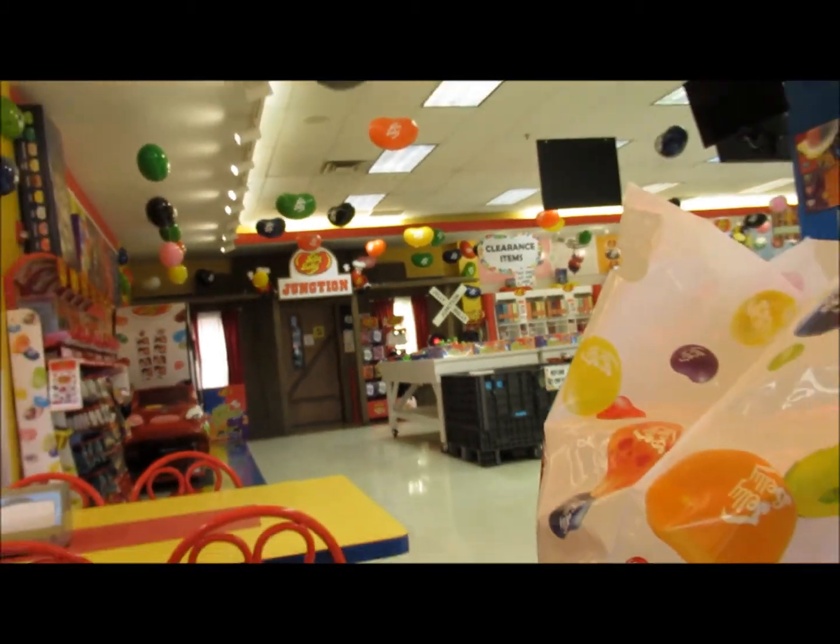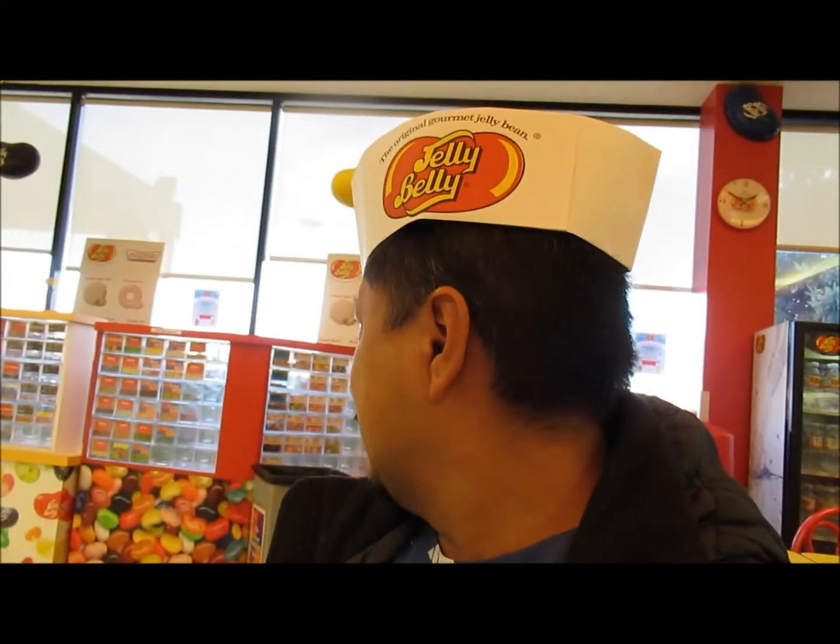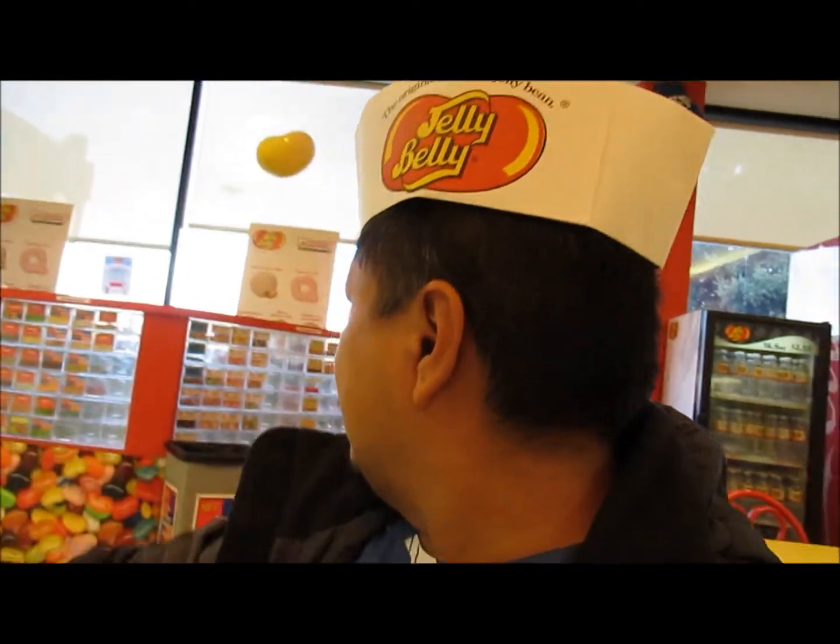The train takes you around the Jelly Belly factory on a little tour showing how Jelly Belly's are made. When you come out, there's a tasting bar right behind me — look at the Jelly Belly tasting bar! What's crazy is there's a section of the bar with flavors like grass, dirty socks, fart, and toothpaste, and right next to it is the 'I can't handle it' bucket.